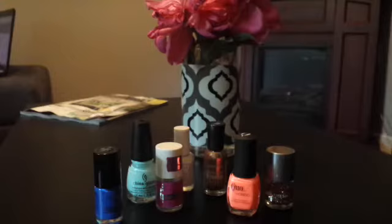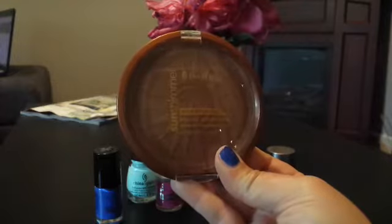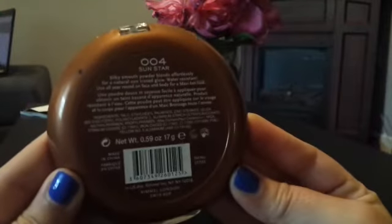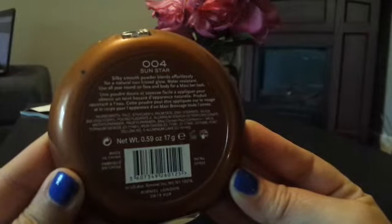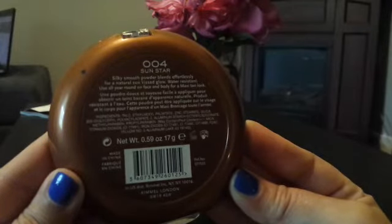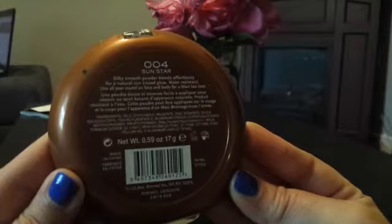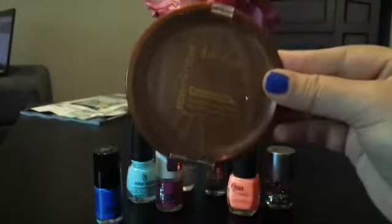Next, I purchased this Rimmel Sun Shimmer Maxi Bronzer in the color Sun Star 004. It's described as a silky smooth powder that blends effortlessly for a natural sun-kissed glow. It's water resistant and can be used all year round on face and body for a maxi tan look.